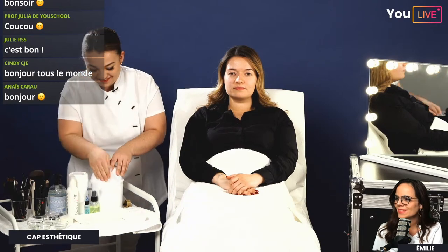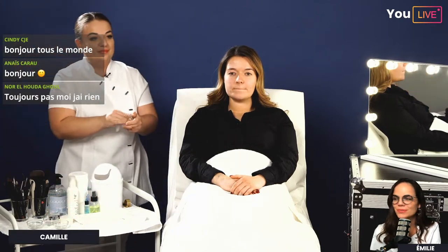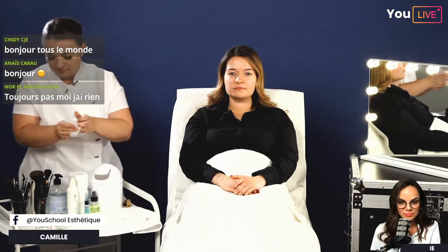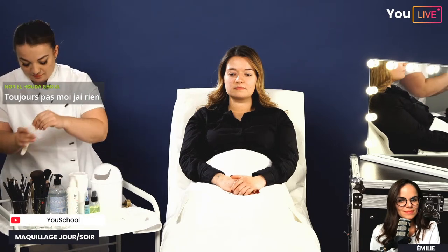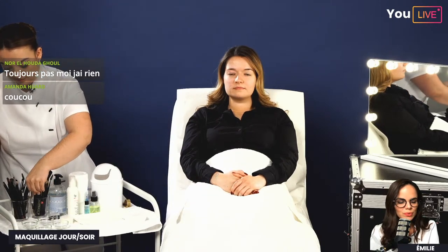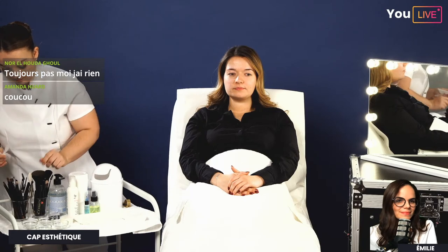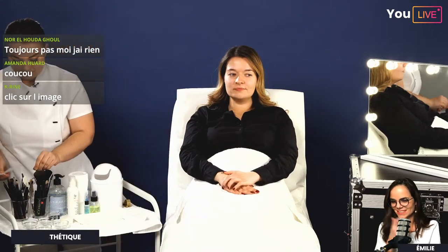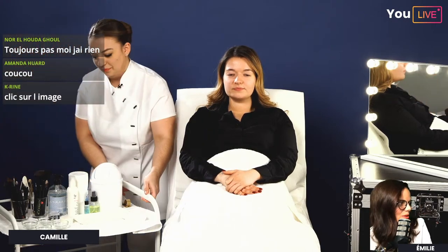On remercie Bleu Libellule qui nous a fait un envoi de produits de maquillage pour ce live, ainsi que Peggy Sage pour la blouse. Ces partenaires permettent aux étudiants YouSchool de se fournir en matériel à prix réduit. Ce sont des kits négociés et remisés spécialement pour les élèves YouSchool — vous ne pouvez pas trouver mieux sur le marché. En vous inscrivant sur YouSchool, vous aurez une super formation, le CAP, et des produits pas chers et surtout recevables.